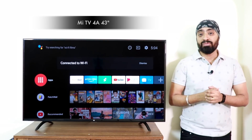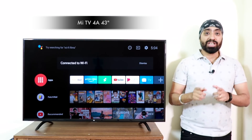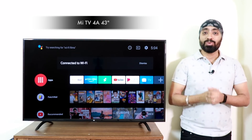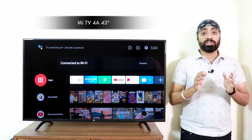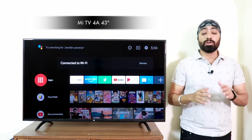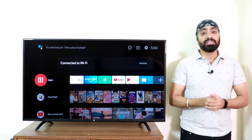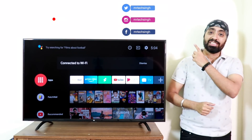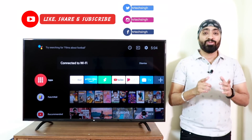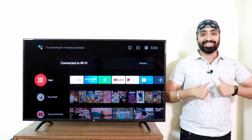I'll be making a separate gaming video and best display settings videos very soon. Subscribe to my channel if you haven't. I hope this video was helpful. Write down in the comments and let me know if there are any questions. Also, I'd like to apologize for my bad throat but I had to make this video. And if there's something you weren't able to understand, write it down in the comments and I'll reply back to you. Follow me on my social media handles. Don't forget to like, share and subscribe. Until next time, cheers.